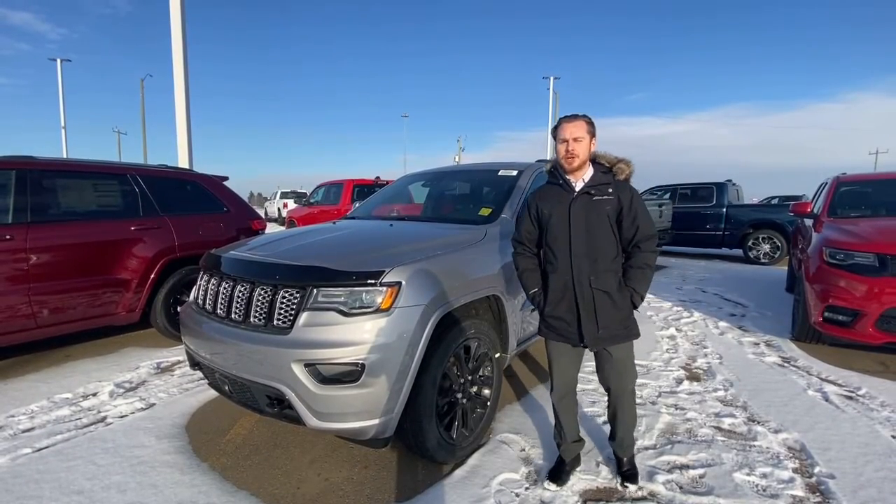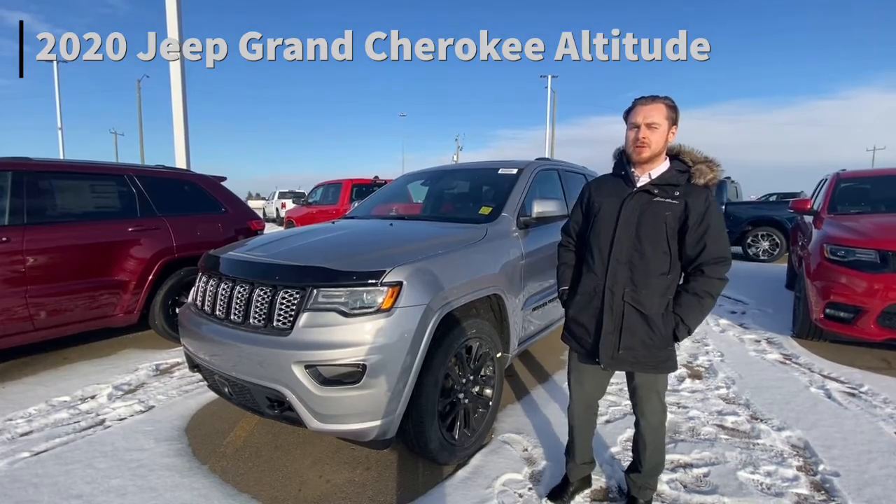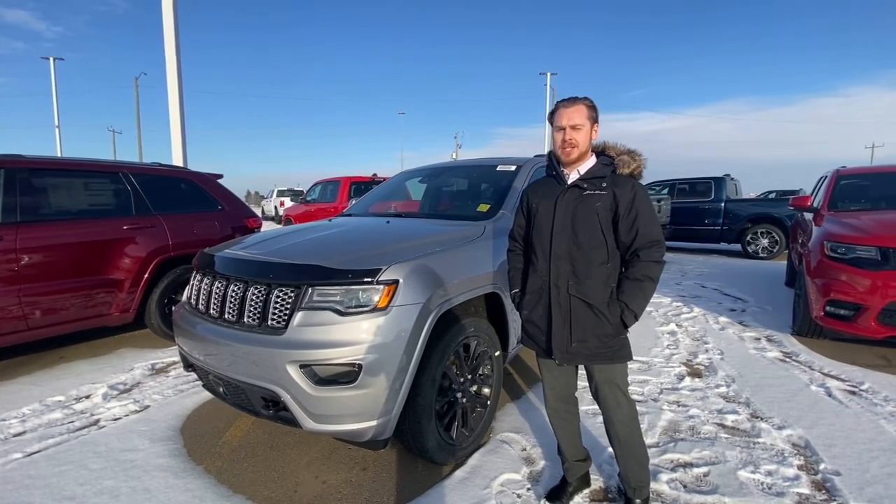Hey guys, Fraser McLean here from Sherwood Dodge. We got a fresh arrival here — it's a 2020 Jeep Grand Cherokee Altitude, one of our most famous and most common packages.